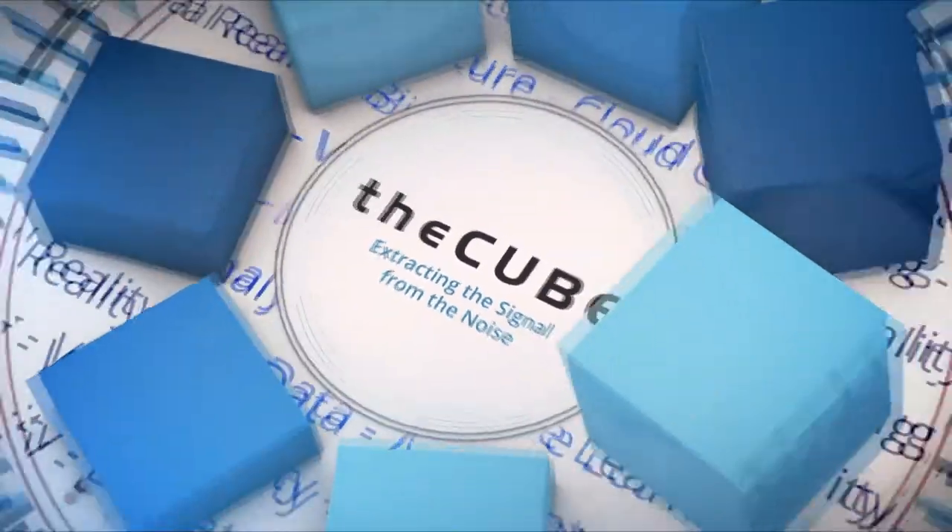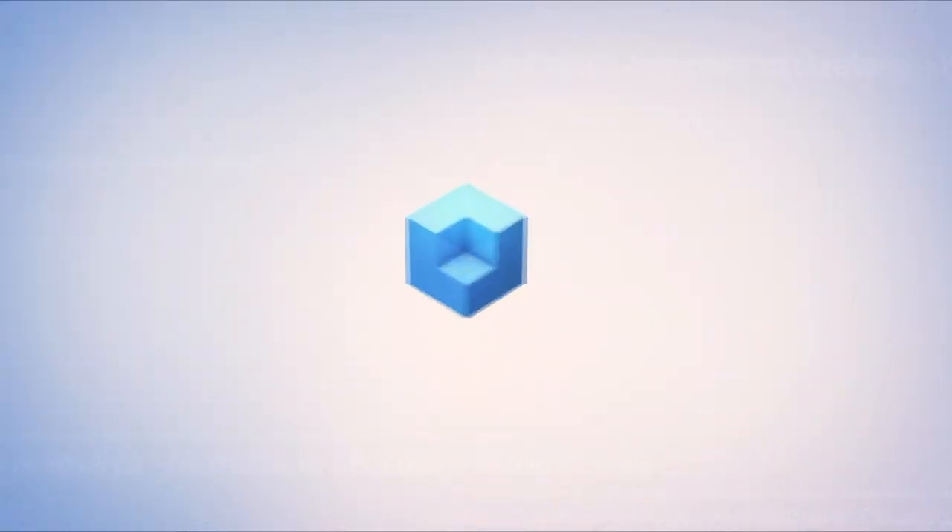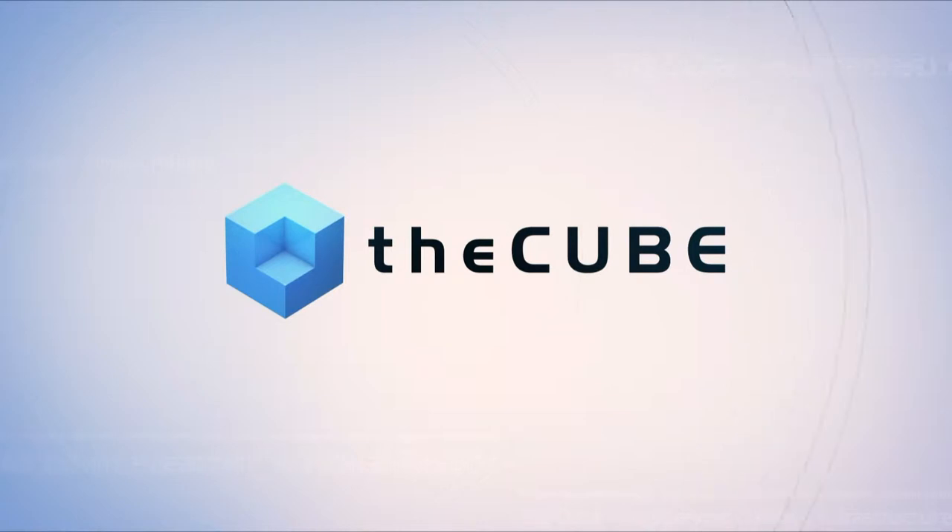Live from Atlanta, Georgia, it's theCUBE, covering Citrix Synergy Atlanta 2019, brought to you by Citrix. Welcome back to theCUBE's continuing coverage of Citrix Synergy 2019 from Atlanta, Georgia. I'm Lisa Martin, and my co-host for the event is Keith Townsend.